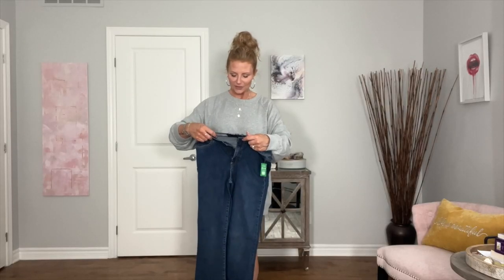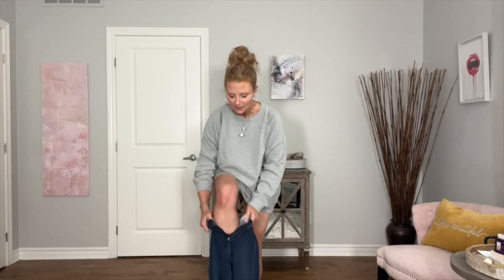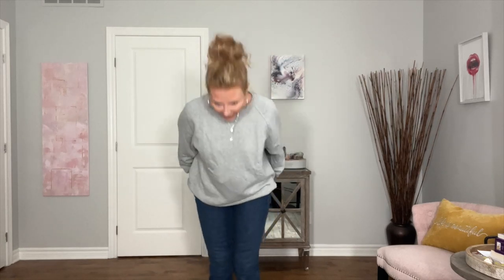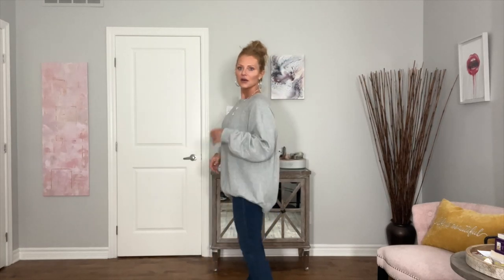First, I'm going to try on the baby boot mid-rise size 30. They're really nice and soft. They work! I need to figure out how people do this filming setup — I'm really used to filming on TikTok that way when I'm doing clothes so you can see my whole outfit.